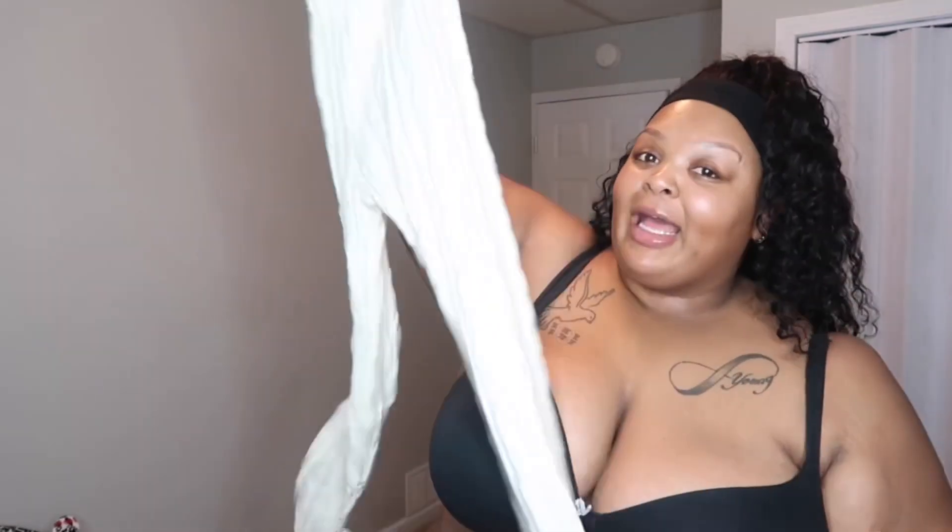This is the next thing I'm trying on — comment down below right now if you think I'm gonna be able to fit into these before I even attempt. Let's try the top, it is a two-piece set. I got a big head, okay — it's a no for this one, but I'll put it on the screen.